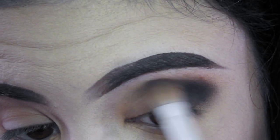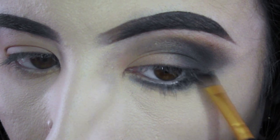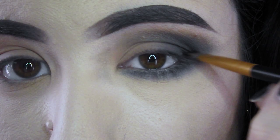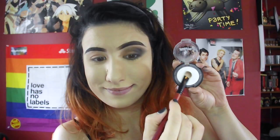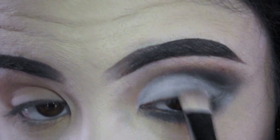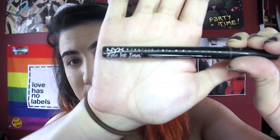Then I'm using this matte brown shade in my crease, and then topping off the crease with this matte black shade. I'm then carrying the black shade under my lower lash line and smoking it out on my upper. Now I'm taking this Sugar Pill shadow in the shade Taco and using that to fill in my lid, stopping at the crease. Now comes the fun part.